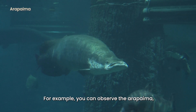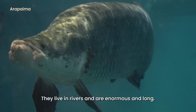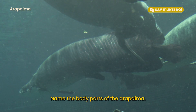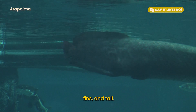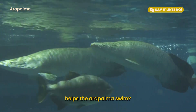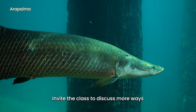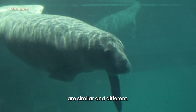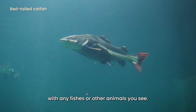For example, you can observe the arapaima, a giant fish. They live in rivers and are enormous and long. Say it like I do: Name the body parts of the arapaima. Arapaimas are fishes that have a large body, fins and tail. Which body part do you think helps the arapaima swim? I wonder if they move the same way as the manatees. Invite the class to discuss more ways that the manatee and arapaima are similar and different. You can do this similar-different game with any fish or other animals you see.